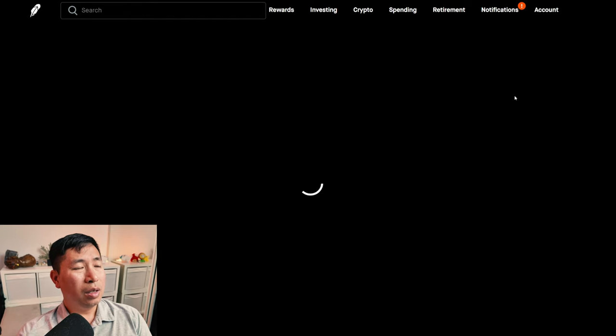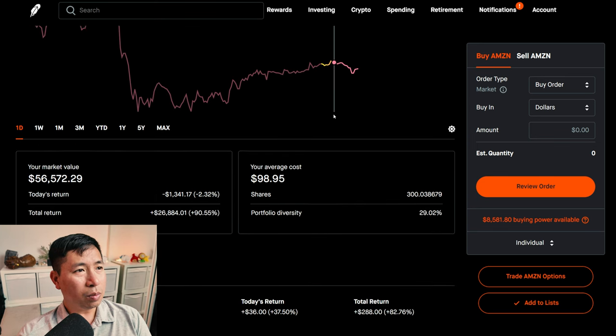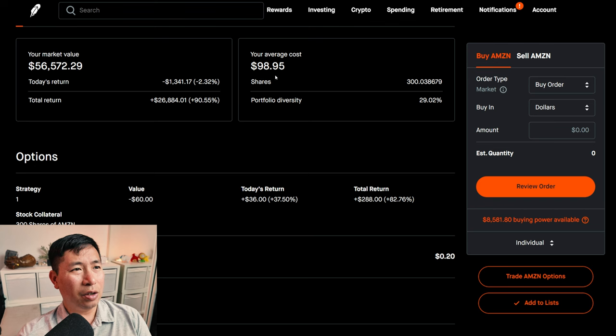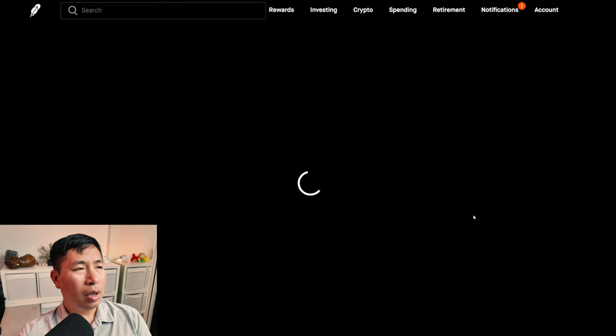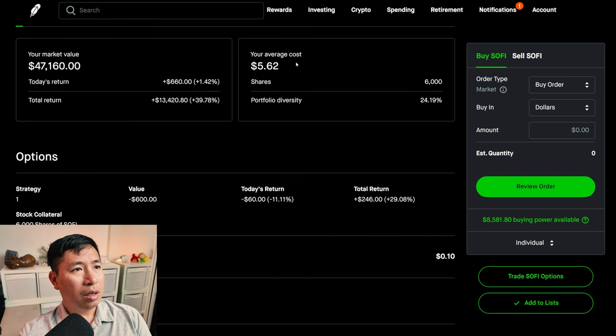For my stocks, I have 300 shares of Amazon. Amazon is at $188.55. My average cost is $98.95. My total return: $26,884.01. I have 6,000 shares of SoFi. SoFi is at $7.86. My average cost is $5.62. My total return: $13,420.80.